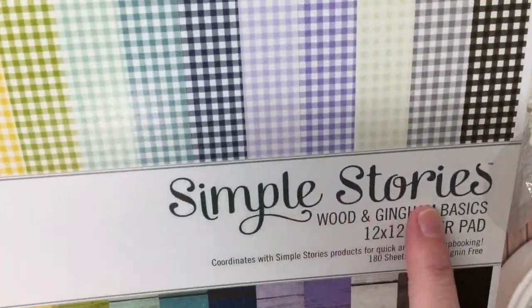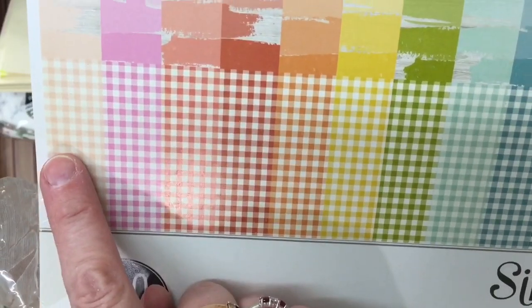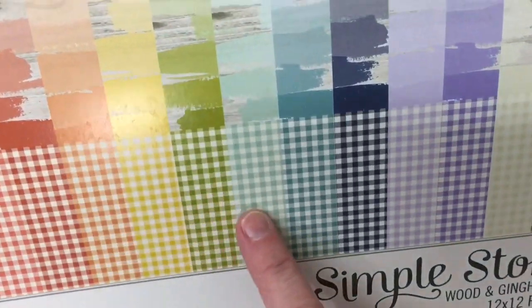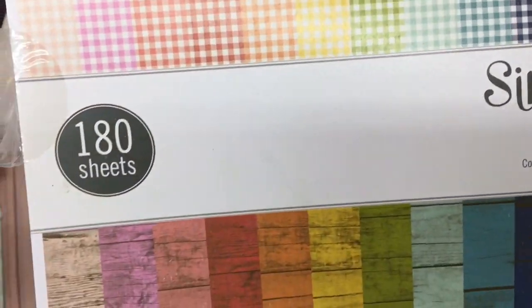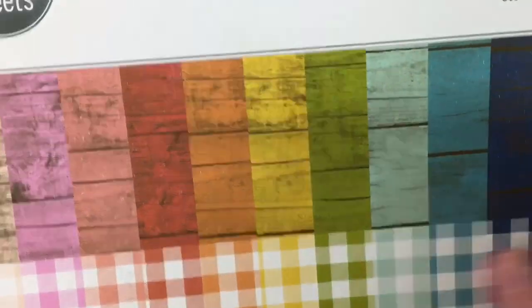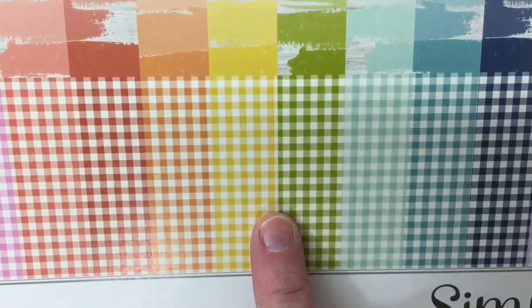This is Simple Stories — it's Wood and Gingham Basics. You get all these colors: a peach, pink, coral, red, orange, yellow, green, aqua, teal, blue, purples, cream, gray, and black. And you get it in the large gingham check — sort of your buffalo plaid — the solid color with just the wood print, the small gingham check, and then the distressed wood print.